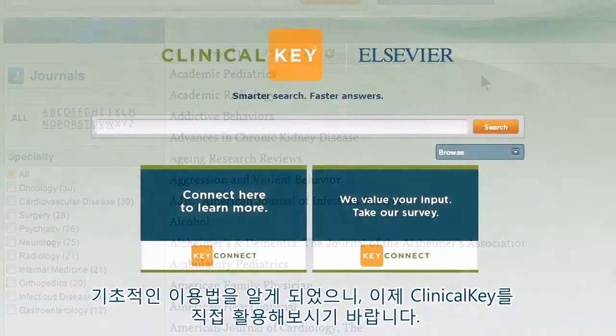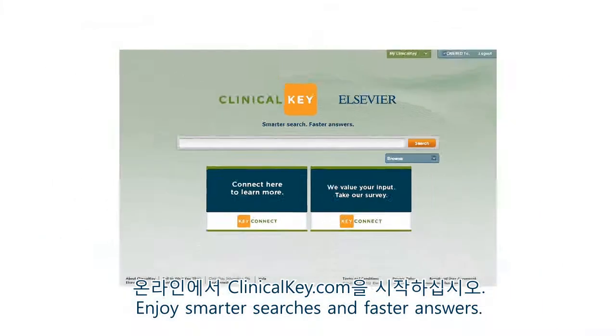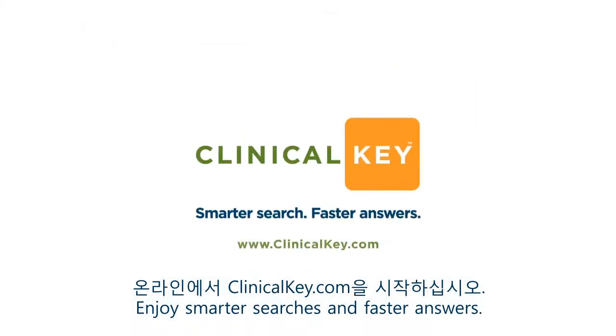So, now that you know the basics, it's time to experience ClinicalKey for yourself. Get started online at ClinicalKey.com — enjoy smarter searches and faster answers.